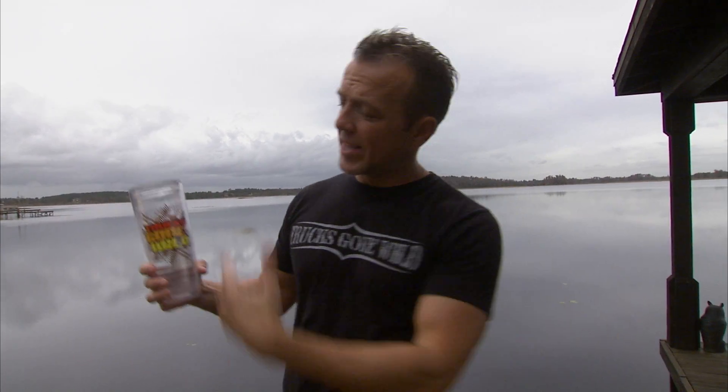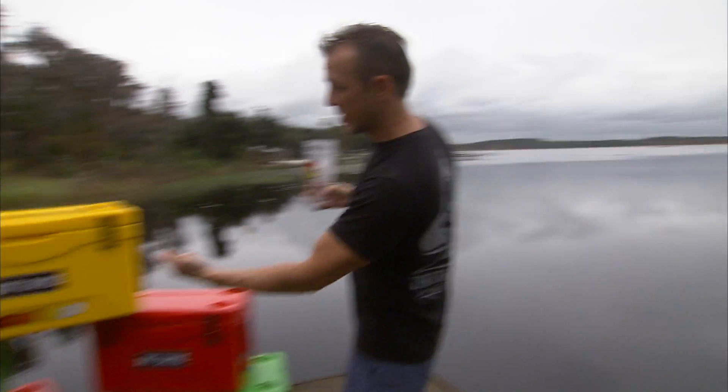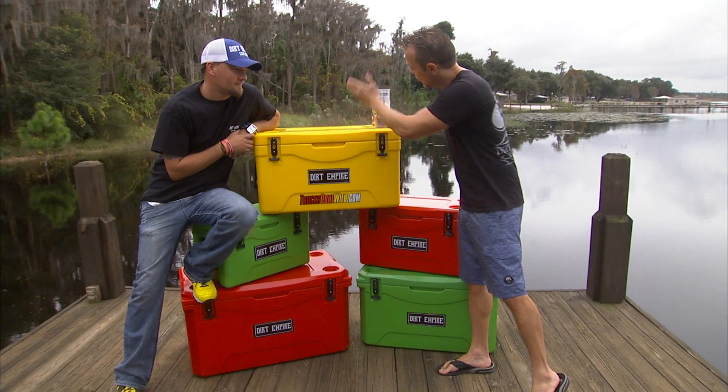What could be more American than this? Hanging out on the lake on a beautiful day, got a big tall drink, it's all good. I'll tell you what's more American: Dirt Empire Coolers and Trucks Gone Wild right there.